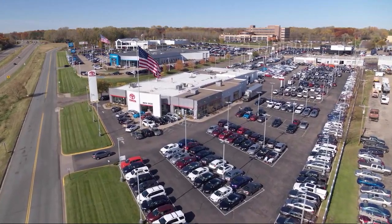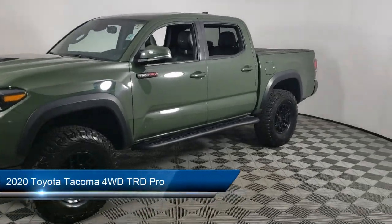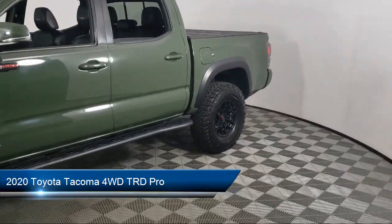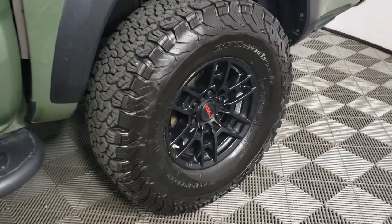Invergrove Toyota welcomes your interest in one of our great vehicles that comes equipped with navigation, tow hooks, leather seating, keyless entry, tow package, air conditioning, and traction control.